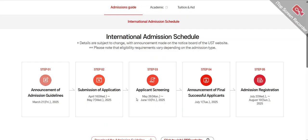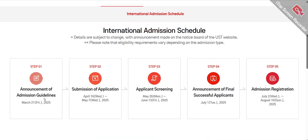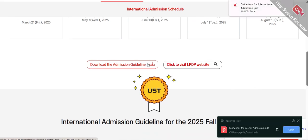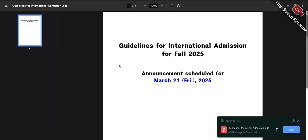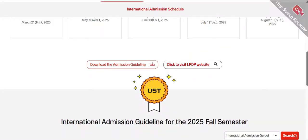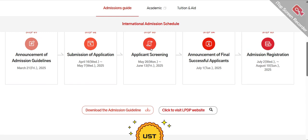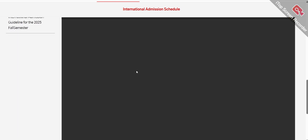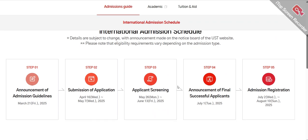The most important thing to note is that UST will announce their admission guidelines by 21st March. After that, you submit your application online — that is Step 2 of the process. You can download the admission guidelines from their website for your own convenience. The guidelines have not been uploaded yet, but once they make the announcement, you will be able to download them. Make sure to follow all five steps for your application.